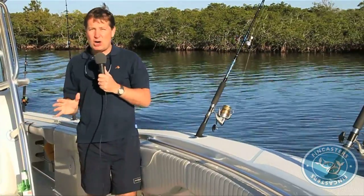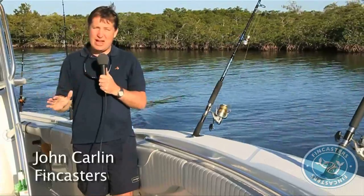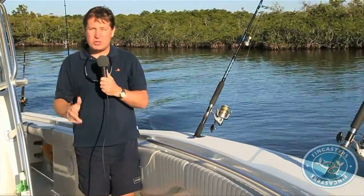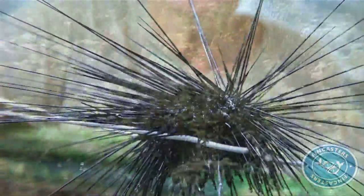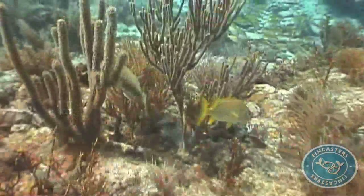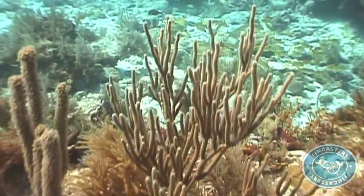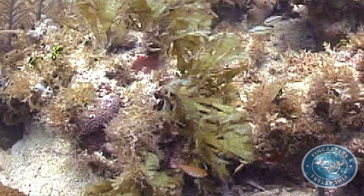Martin talked about keystone species — a species that everything else depends upon. The diadema is one of those species. These big, spiny sea urchins — what they do is clear their herbivores. They're the primary keystone herbivore of the coral reefs, and they clean the reefs of all the macroalgae that interferes with coral growth.